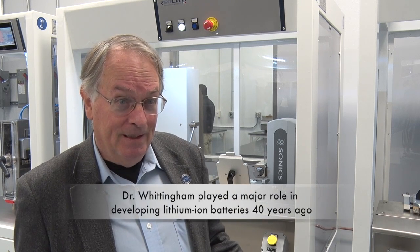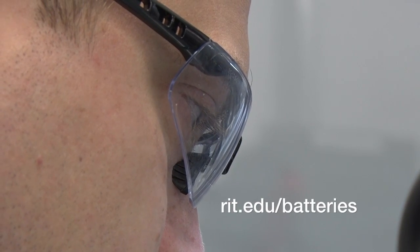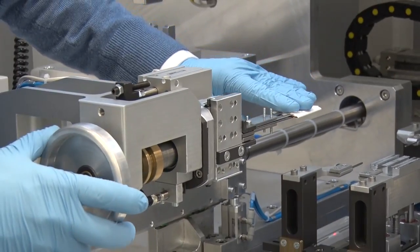You can't use tiny little button cells — you need larger cells. So you can make them here, do initial testing here, and take them to Kodak Park for serious in-depth testing. It's really a bridge between academia and industry, and without that, we're not going to succeed.